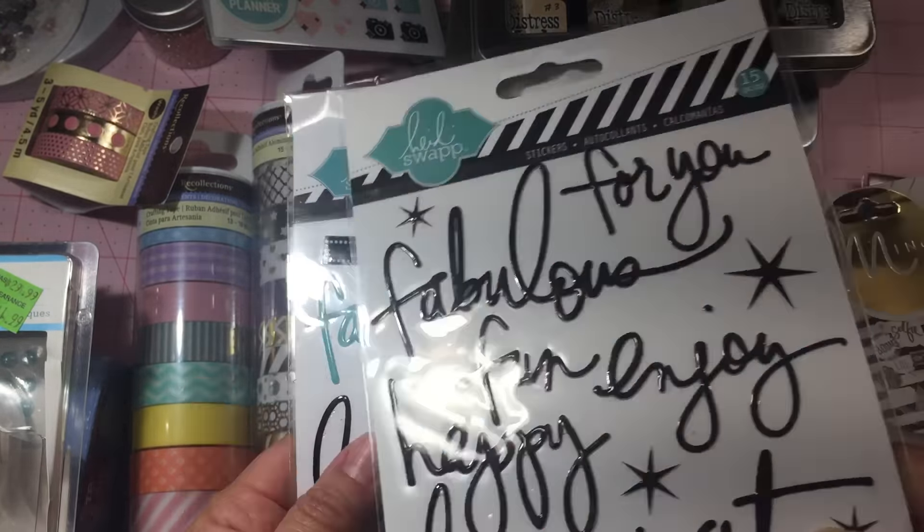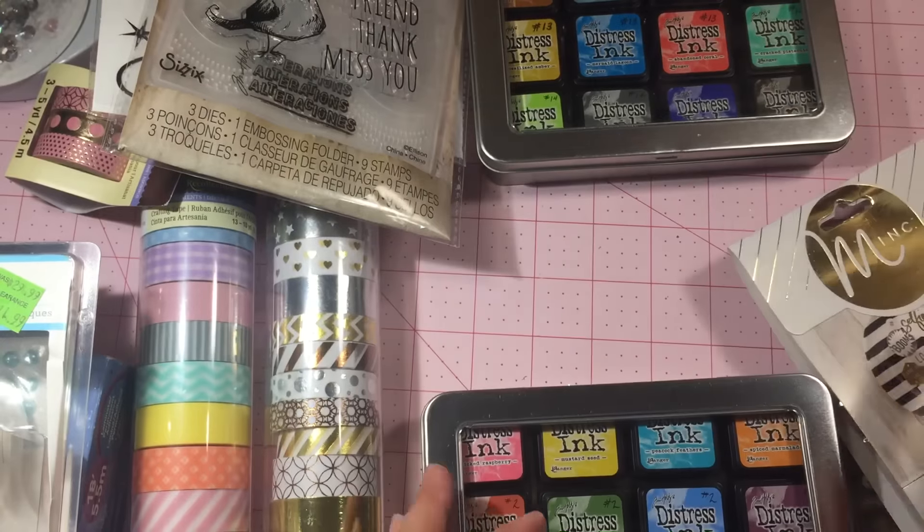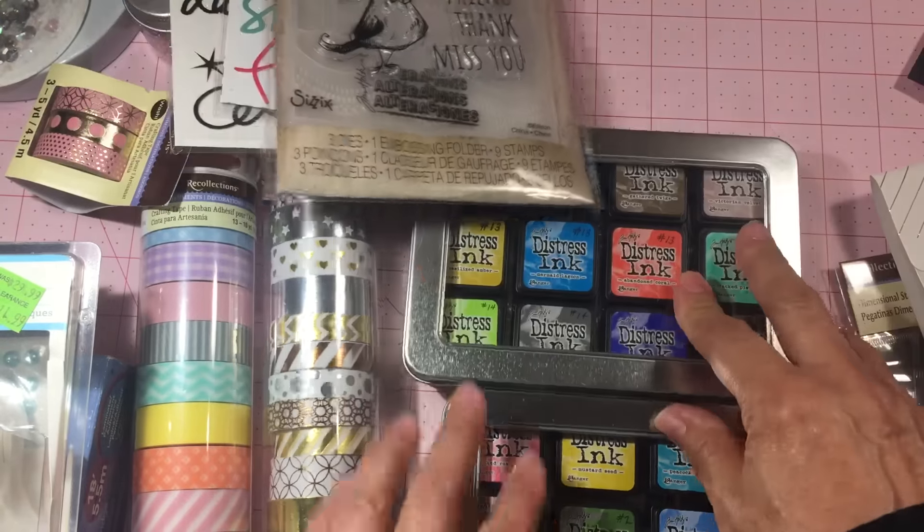Then I broke down and got the mini dies and stamps of the Bird Crazy set, and it comes with an embossing folder. It's kind of a strange folder but it just has little swags in it, so we'll see what I come up with using that. I've also started my new collection of distress inks.